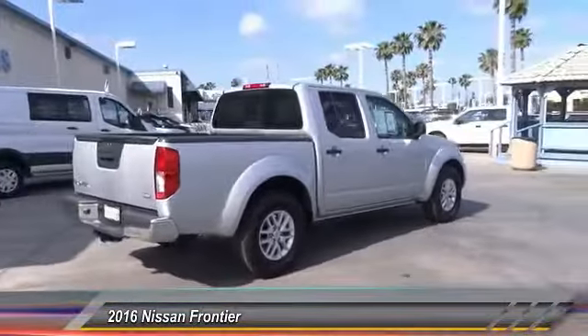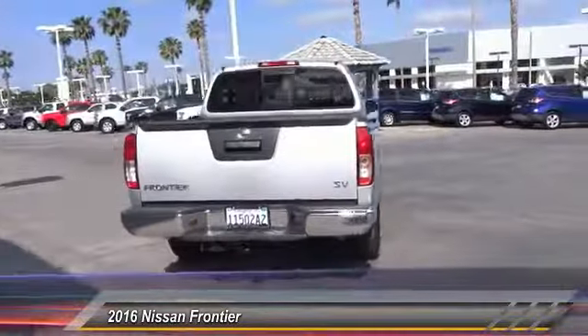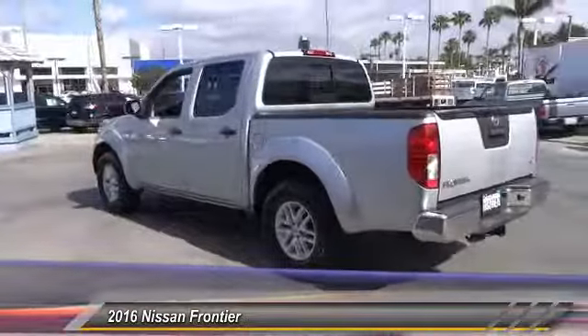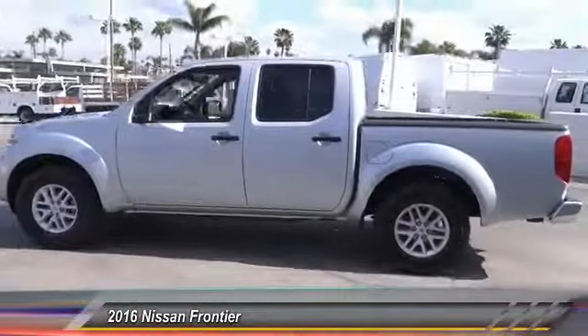The Frontier's interior comforts include cab versatility, under-seat storage, and seating for five, and is priced below $25,000. This vehicle has less than 25,000 miles.